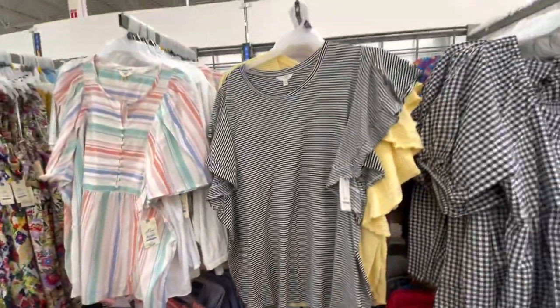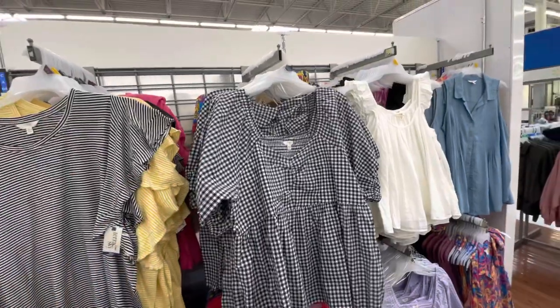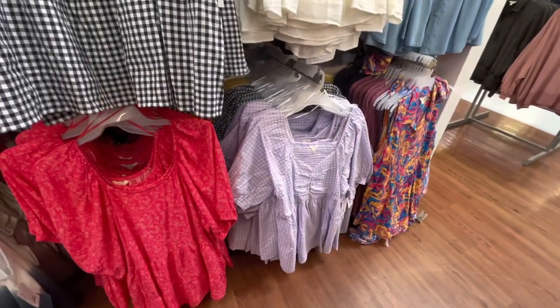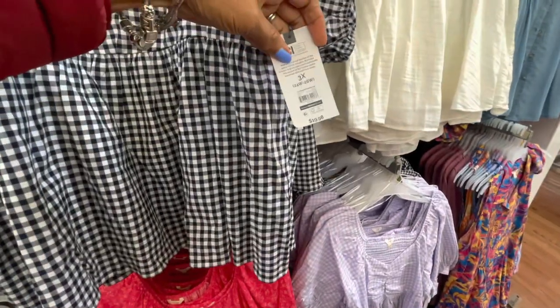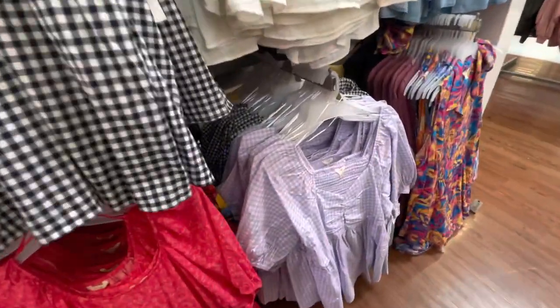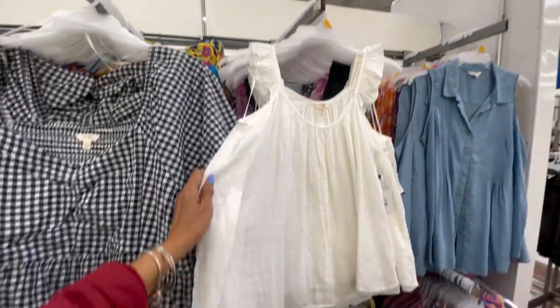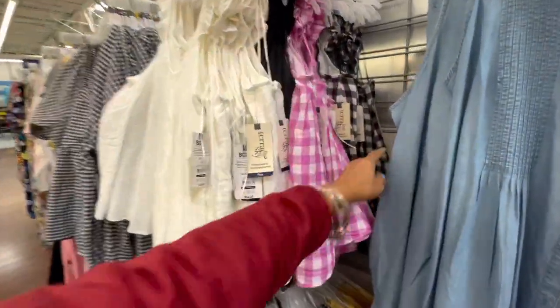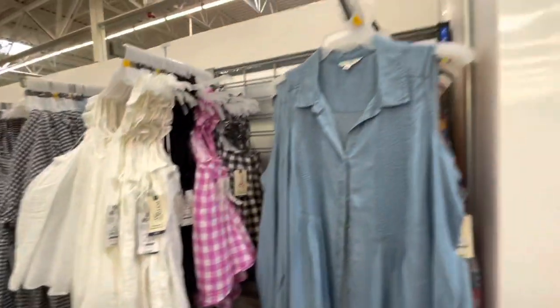$14.98 also, comes in yellow. Oh, I love these — the plaid, black and white. They also have it in purple — the purple is pretty. And they also come in yellow. $19.98. And this is the yellow. These are little and cute — $14.98. Purple, black and white, and they also have it in plain black. Those are nice.